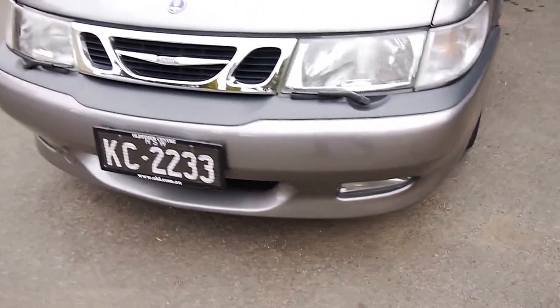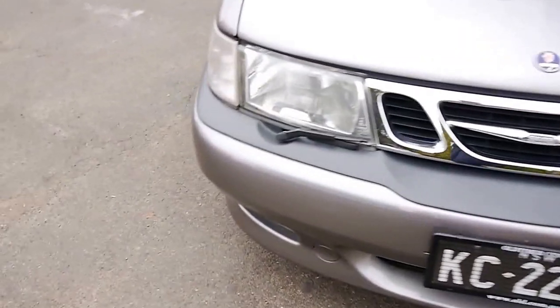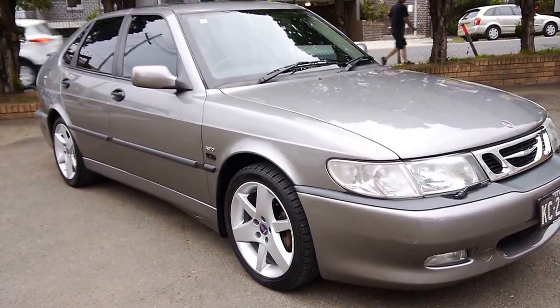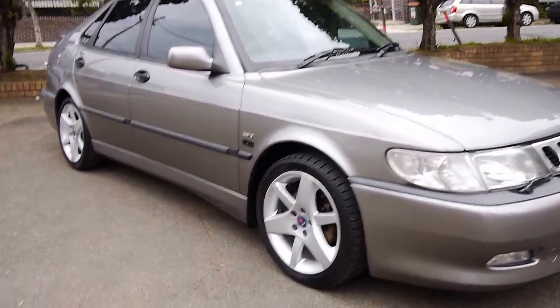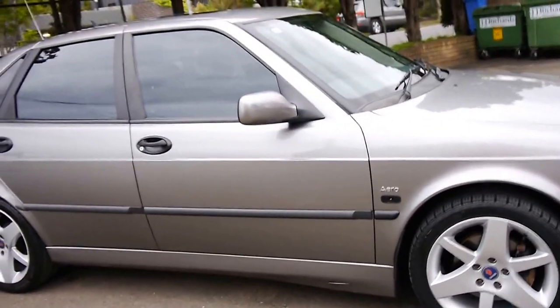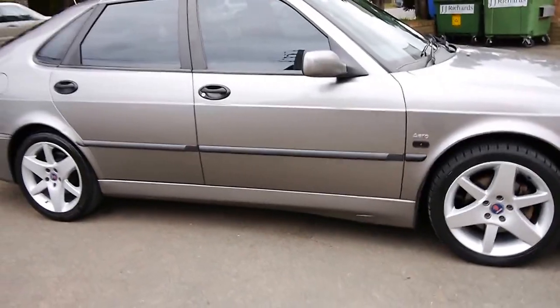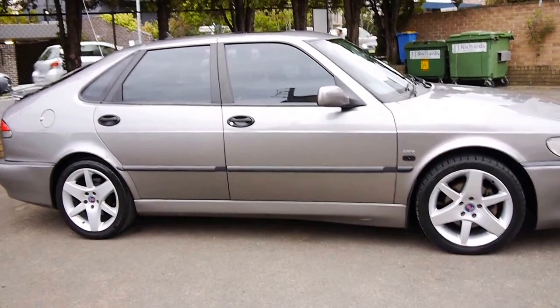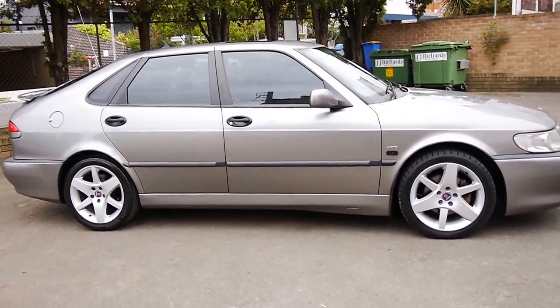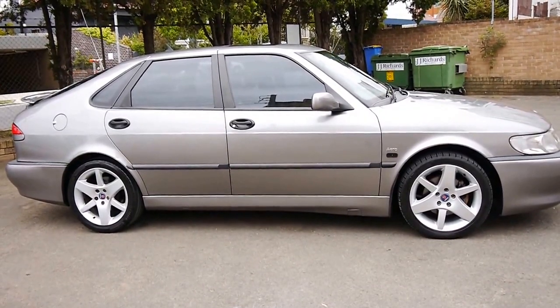They do have the high-output two-litre turbo engine — stacks of power, stacks of torque. And being an Aero, you also get a turbo gauge to show you how much boost there is. Thanks for watching — if you've got a pen, the phone number here is 9569 9999. We'd love to hear from you and take you for a drive in this gorgeous little car. Thanks for taking the time.